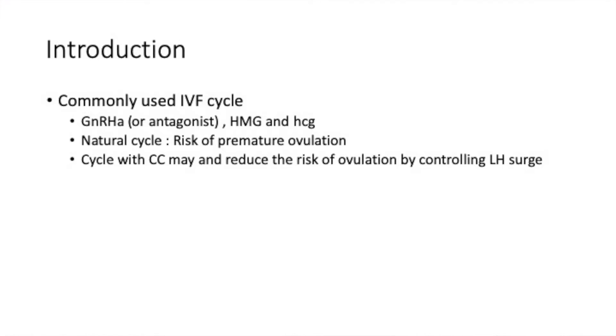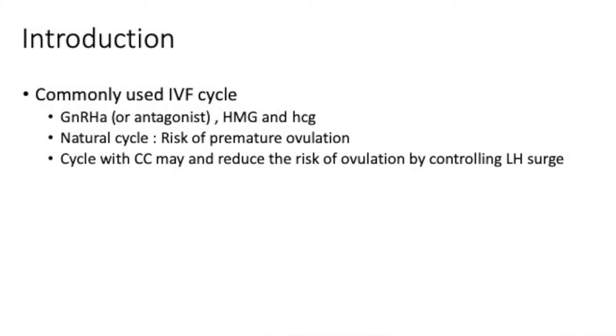So how can this be used? In a normal IVF cycle, you use an antagonist or an agonist, HMG or FSH, and an HCG trigger. In a natural cycle IVF, the main risks are premature luteinization or premature ovulation. By adding clomiphene, you should be able to reduce the risk of premature ovulation by controlling the LH surge.